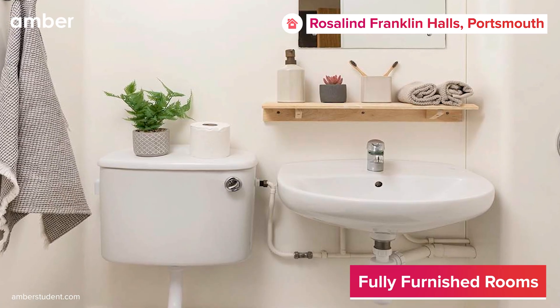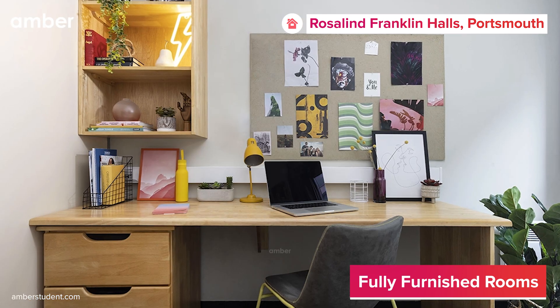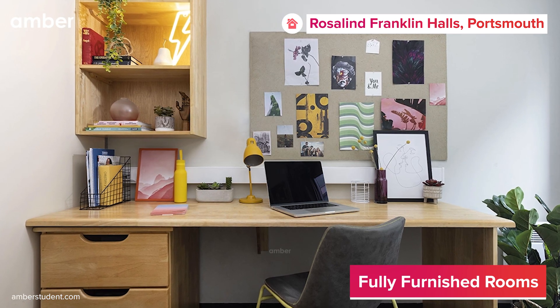Freshen up with a rejuvenating shower in the bathroom before selecting your outfit from the neatly organized wardrobe, conveniently located near the study desk — all set to help you chase your academic goals.